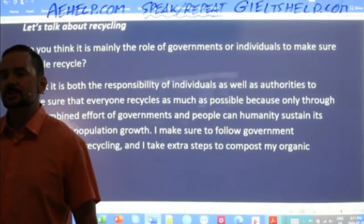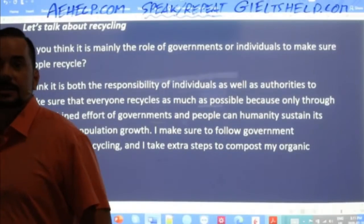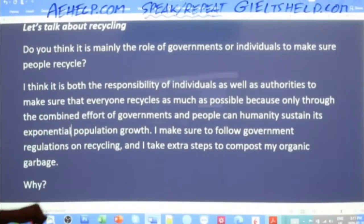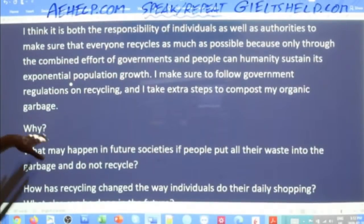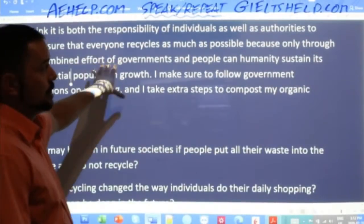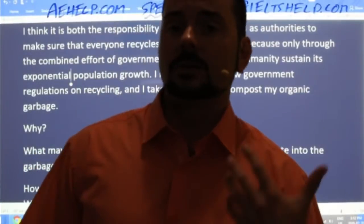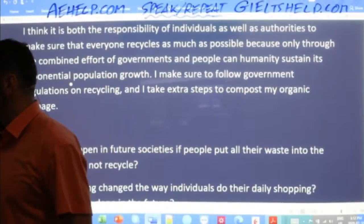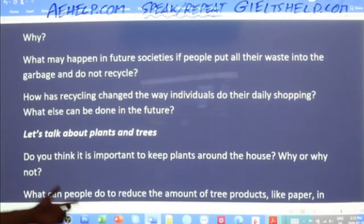If you didn't answer the 'why' question, then the examiner will ask it. But if you include the why in your answer — which you should always do — then the examiner will go on to the next question. That's what I mean about thinking about that 'why.'